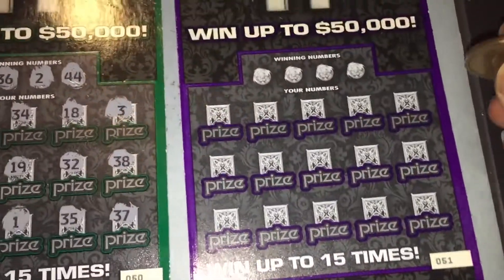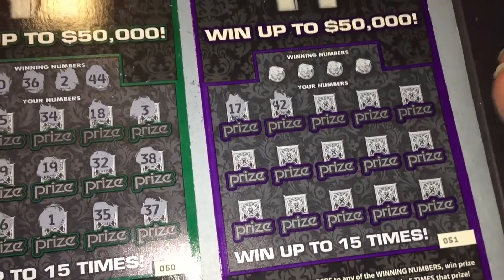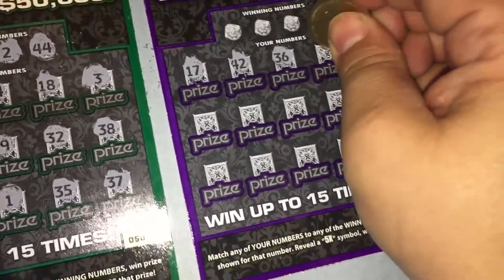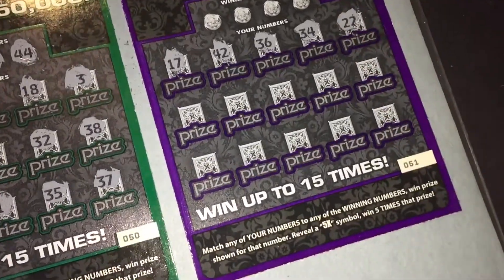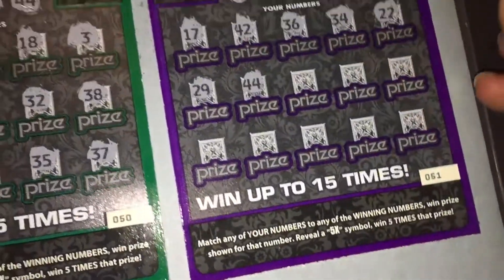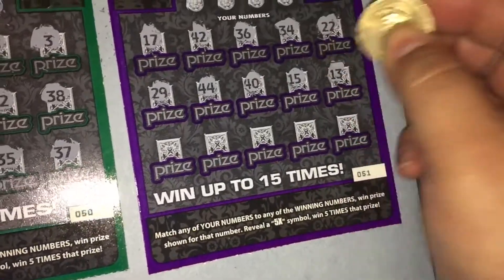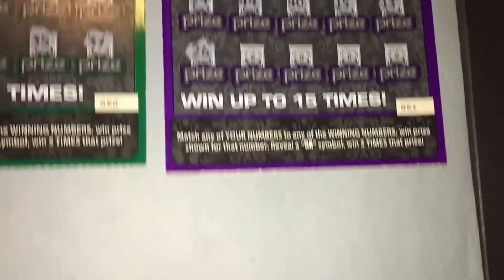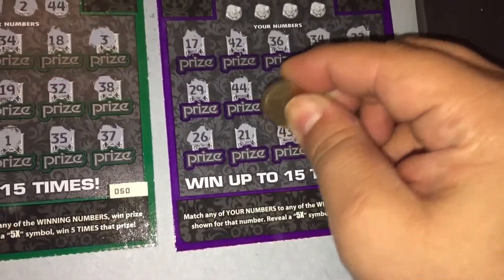Let's see what our numbers are: 42, 36, 34, 24, 22, 29, 44, 40, 15, 13, 15, 26, 26, 21, 43.